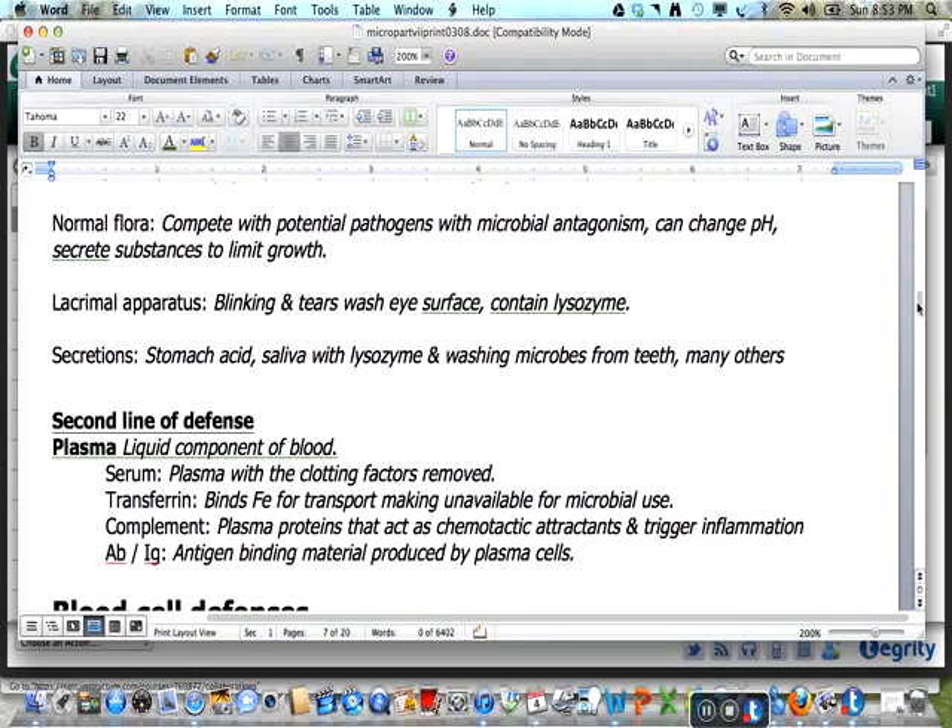The normal flora compete with potential pathogens through microbial antagonism. They can change the pH and secrete substances to limit growth. The lacrimal apparatus produces tears to assist with blinking and manually clearing the eyes, as well as containing lysozyme. There are many other secretions which assist in blocking microbial invasion, such as stomach acid and saliva with lysozyme, and its washing action on the teeth.